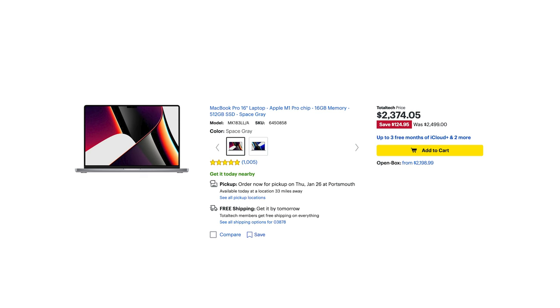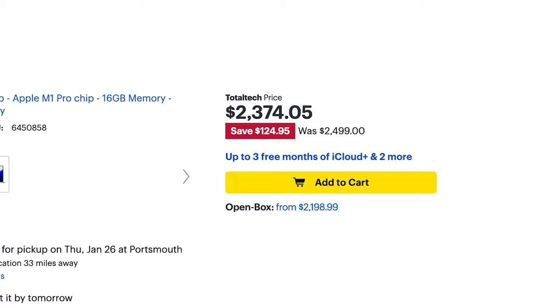Now if you have one of the older MacBooks, I would say this is definitely worth it for you. The M1 MacBooks are very slightly on sale, so if you're looking to purchase right now, absolutely go for the M2 — it's a no-brainer.